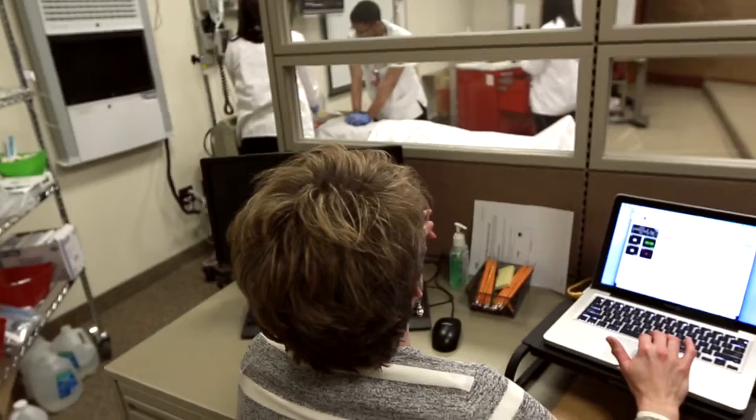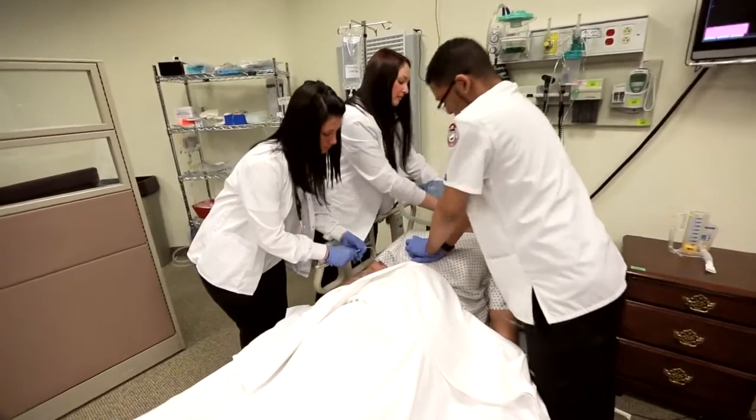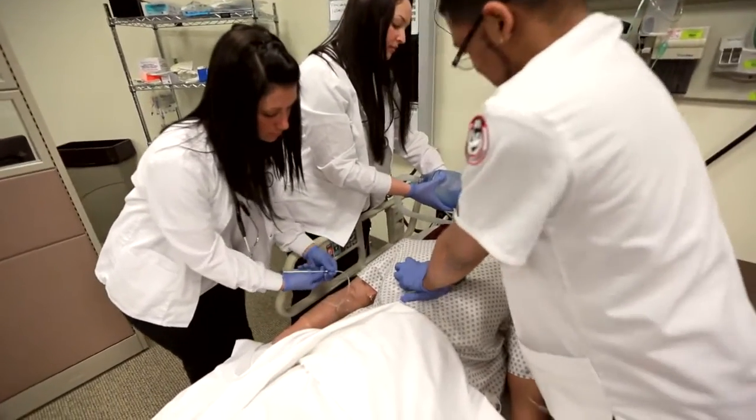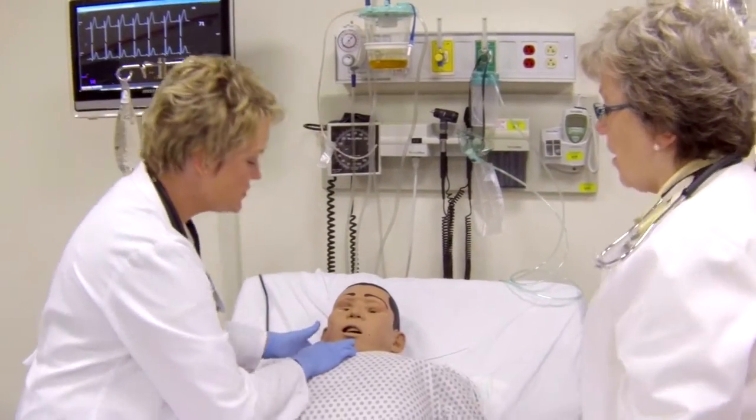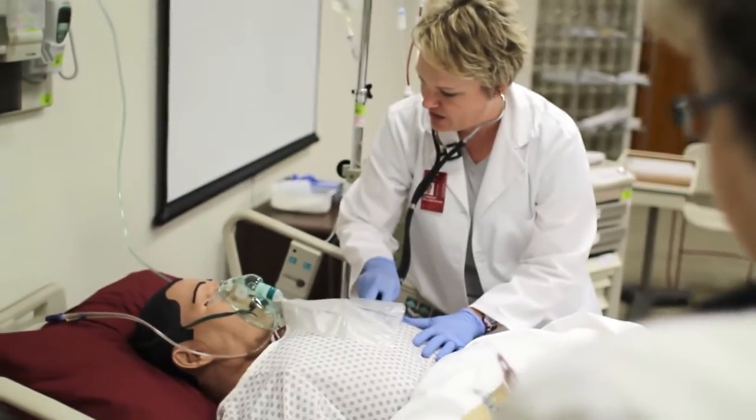My name is Jennifer Wilson Hicks. I am a registered nurse and I currently teach the acute and chronic care medical surgical courses for our associate degree in science students. iStan is a simulation mannequin. He is actually the most advanced wireless patient simulator who is on the market today.